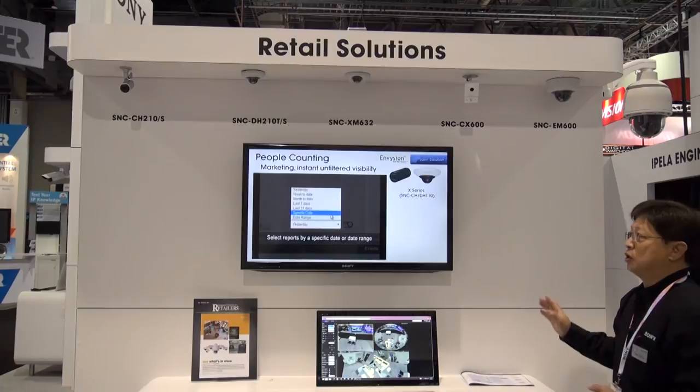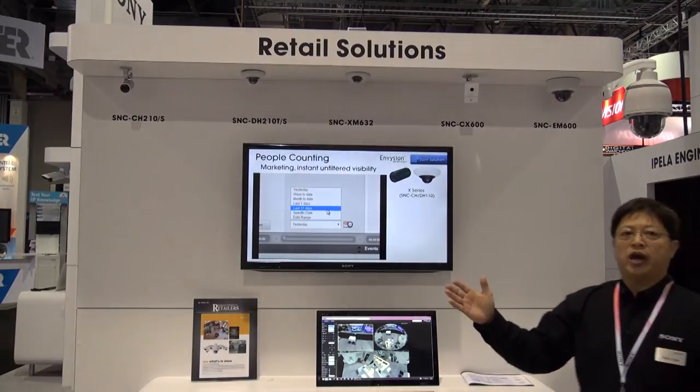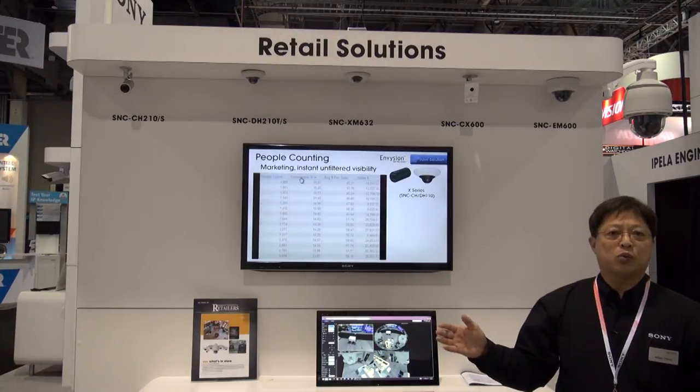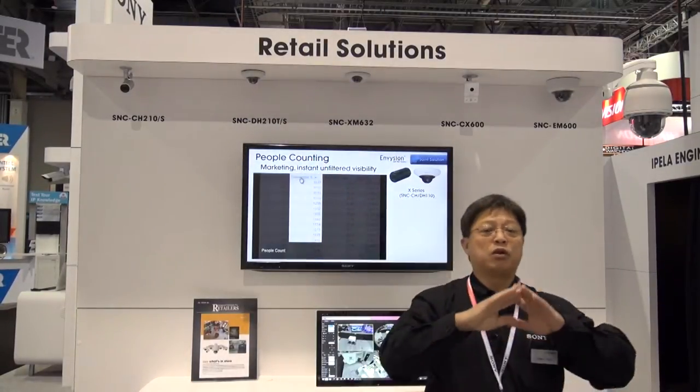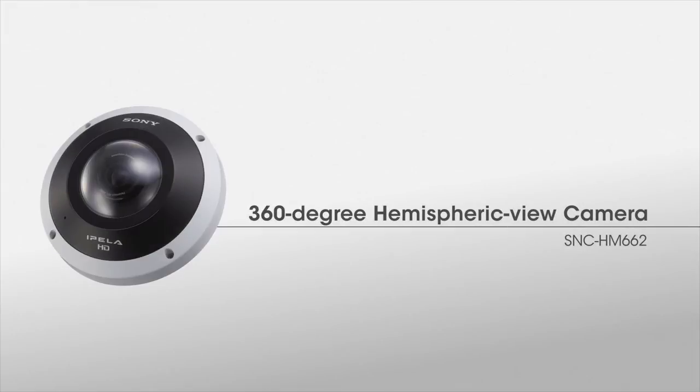The cameras shown over here include not only the general view HD or full HD cameras, but we are also introducing the HM662, which is a full 360-degree hemispheric camera. This allows the retailer to see overall what's going on on the shop floor.